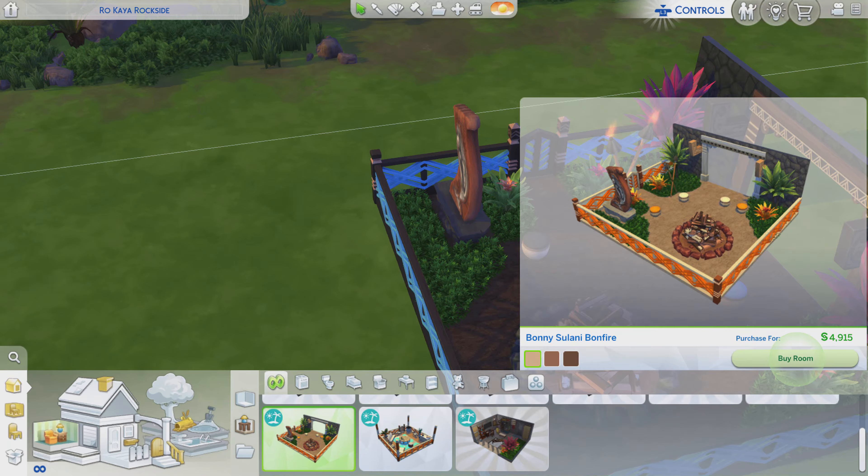Greetings. I am Harry Larry from Gary and this is episode 251 of The Sims 4 Maxis Rooms. This particular stylized room is called Bonnie Sulani Bonfire. It is from the Island Living Pack and it is for about $4900.